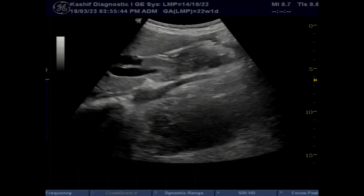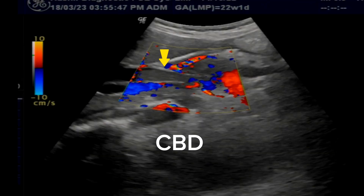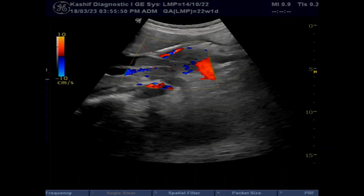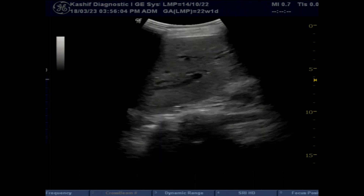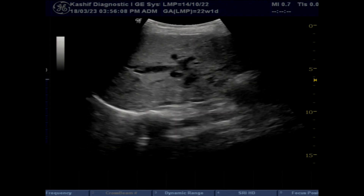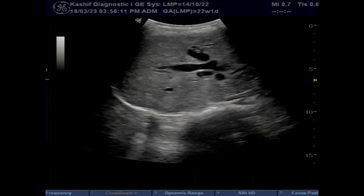The first thing to see in the scan is grossly dilated CBD and intrahepatic ducts. CBD is anterior to the portal vein. Hyperechoic echoes in the CBD represent thick sludge and debris. Note the tapering in the distal end of CBD. There is no stone or mass in the CBD.